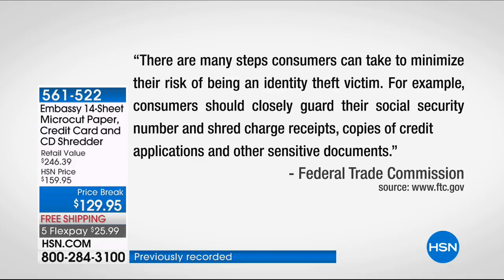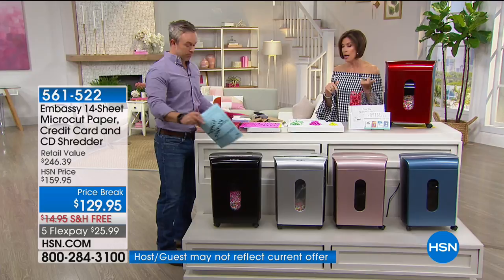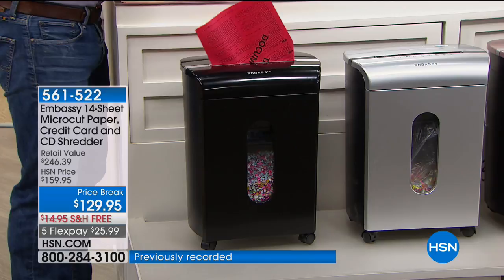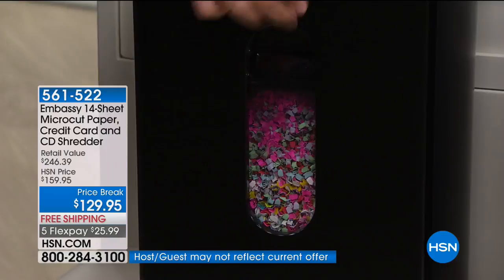We've got one of the biggest names when it comes to shredders — Embassy makes one out of every four shredders. So 25% of all shredders out there are made by Embassy. The ones I bought from the other 75% were overheating, actually cracked, and made absolutely no sense. This is simple, easy technology that will make such a big difference. And the bin is huge on this one.